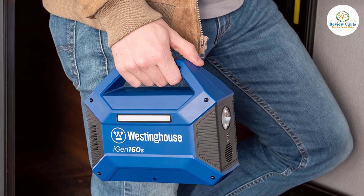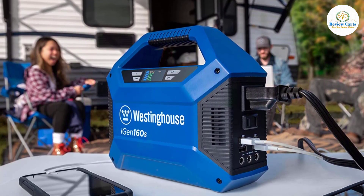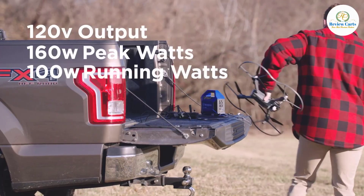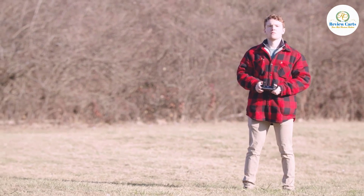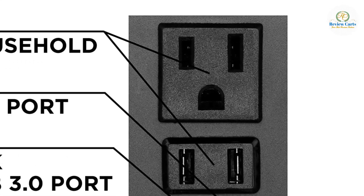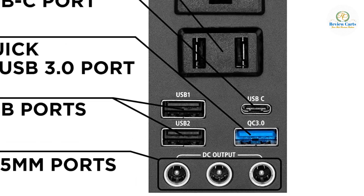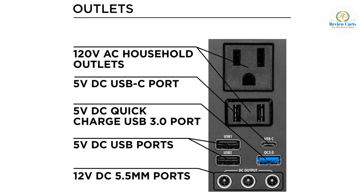At 3.75 pounds, the iGen 160S is lighter than a full 36-ounce Yeti Rambler and smaller than a lunchbox. It's a backpack-ready mini generator with a convenient carrying handle and built-in flashlight and reading lights, perfect for camping and other outdoor activities. Safe for sensitive electronics with built-in device and battery guard, short circuit, overload, and temperature protections to prolong battery lifespan.